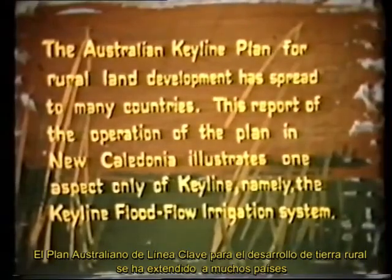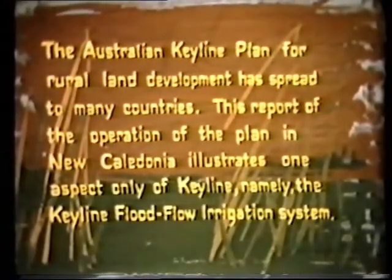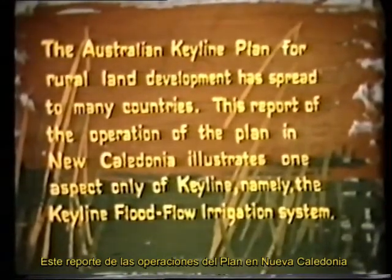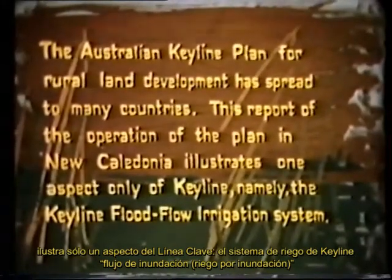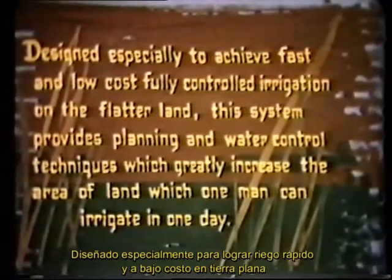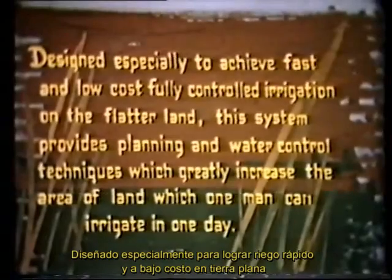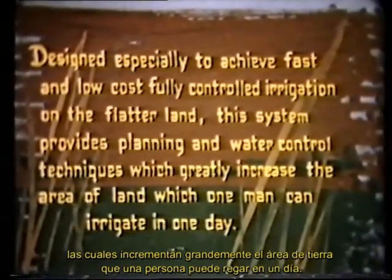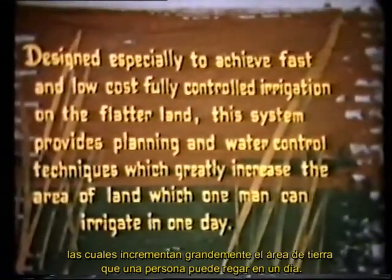The Australian Keyline Plan for Rural Land Development has spread to many countries. This report of the operation of the plan in New Caledonia illustrates one aspect only of Keyline, namely the Keyline Flood Flow Irrigation System. Designed especially to achieve fast and low cost, fully controlled irrigation on the flatter land, this system provides planning and water control techniques which greatly increase the area of land which one man can irrigate in one day.